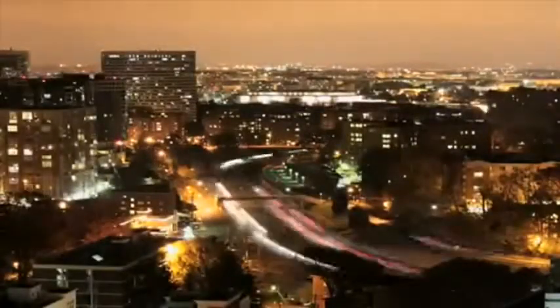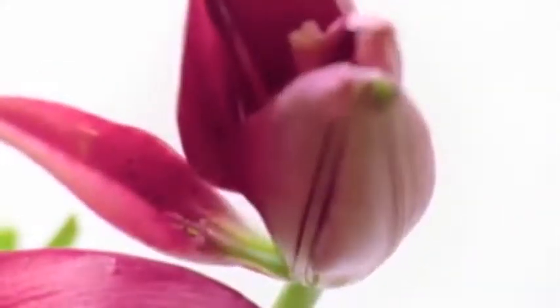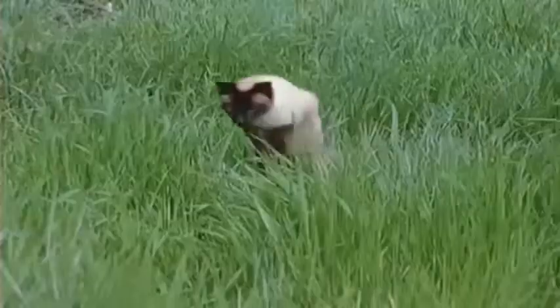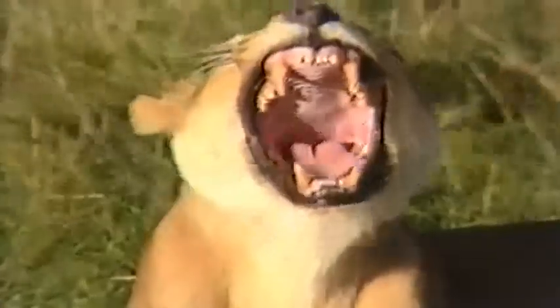There's no stopping time from slipping into the future. But that doesn't stop scientists from wondering how living things know when it's time to open up, shut down, grab a meal, or go to sleep. It's a fundamental adaptation that helps organisms anticipate the daily light-dark cycle on the planet.